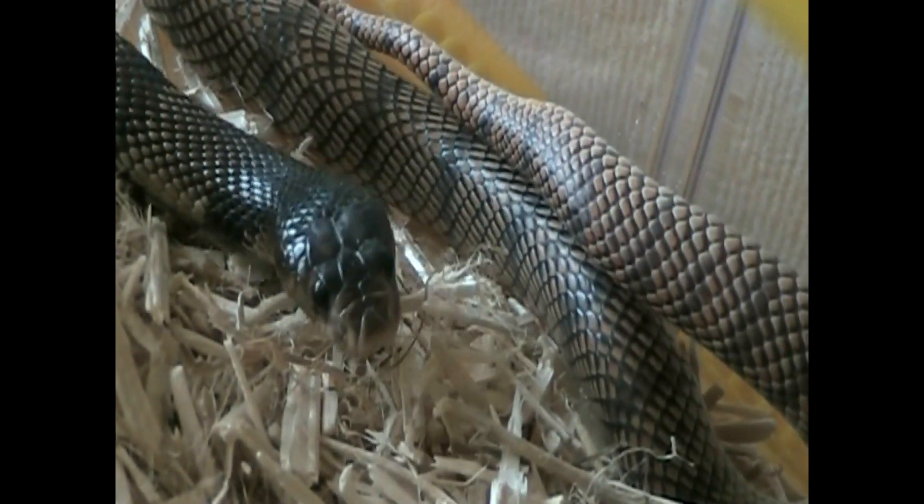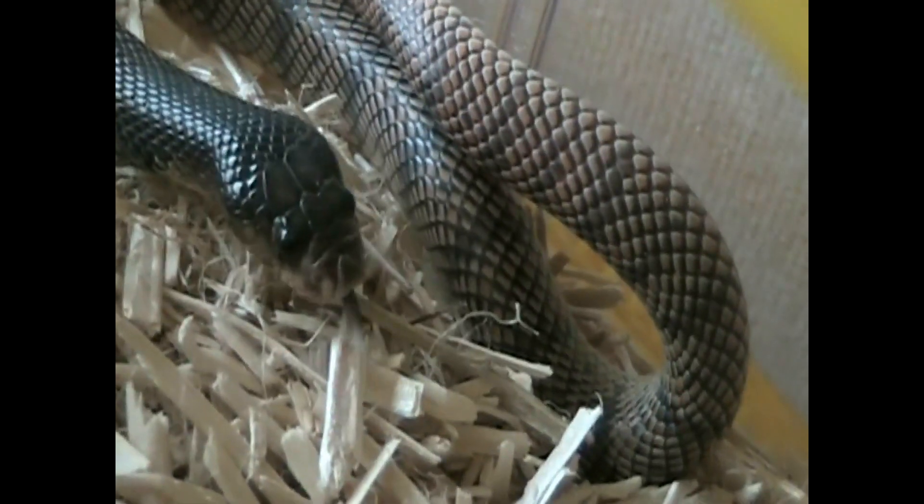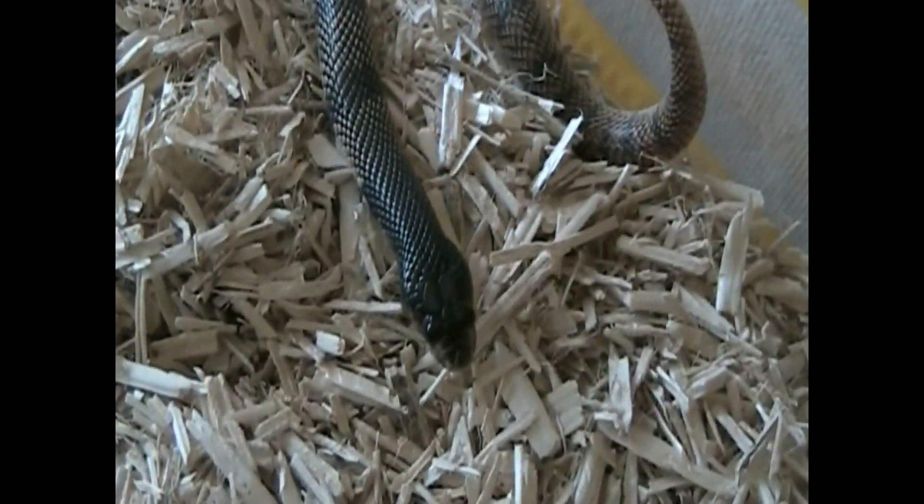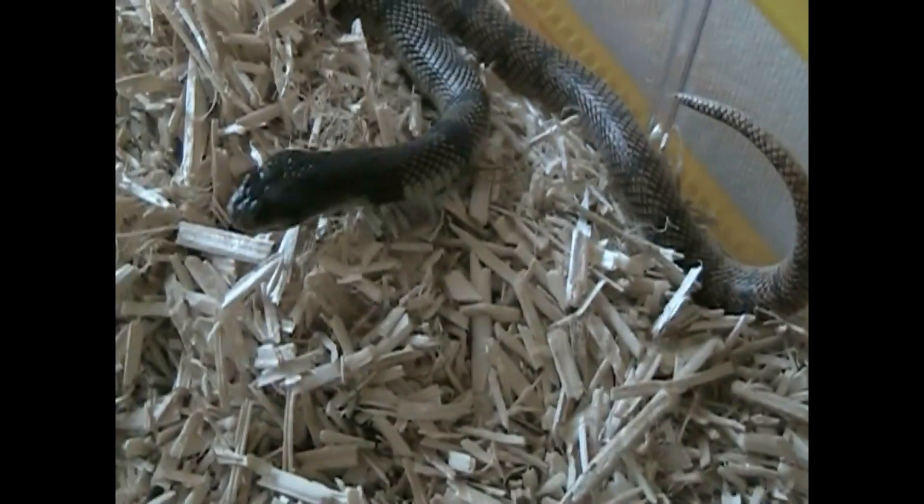I'll probably have a Crotalus cerastes feeding video next week, and then maybe every Elaphe one. But this one was for this week — I hope you guys enjoy. Bye!